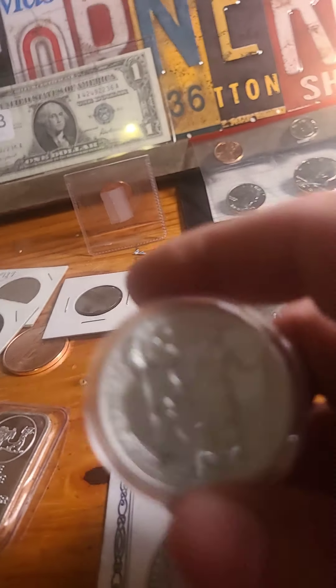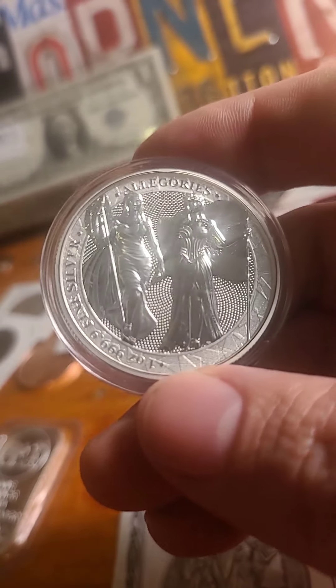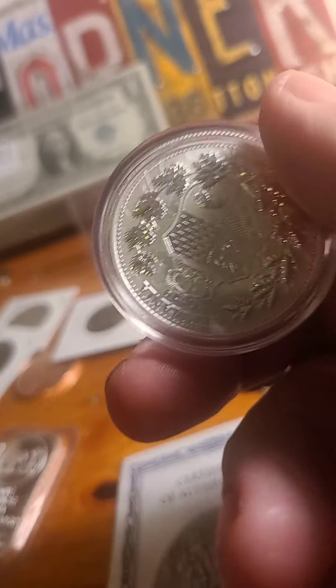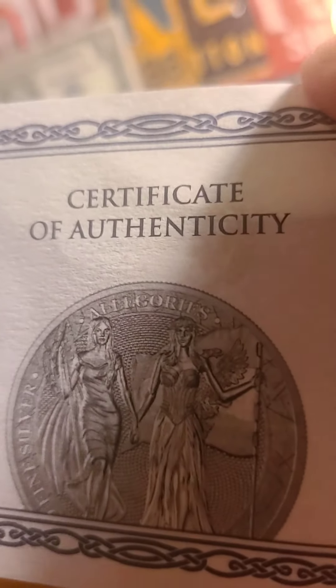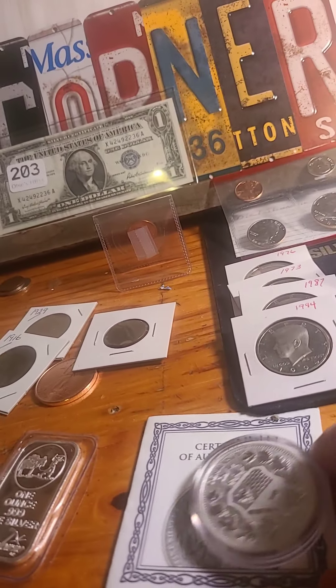Now, this is something pretty cool here. This is from a Germania Mint — The Allegories. There's only 25,000 of these made. There is a COA. And starting bid on that is $30.